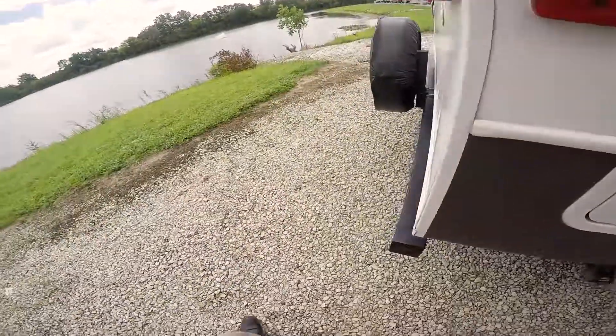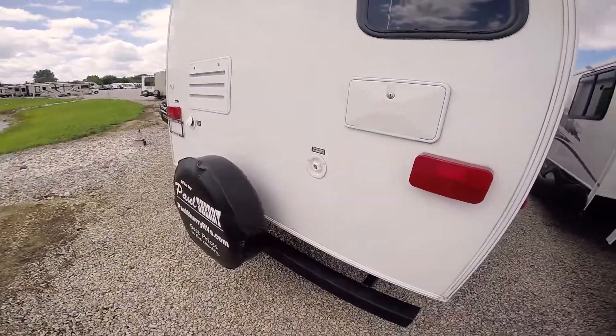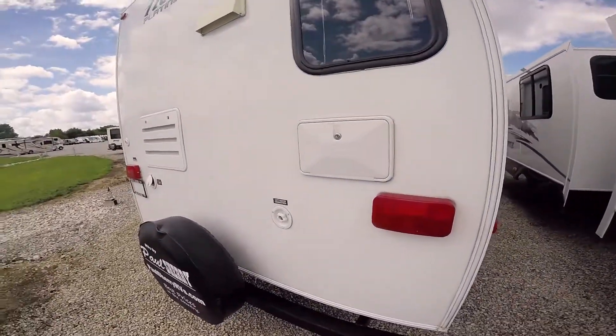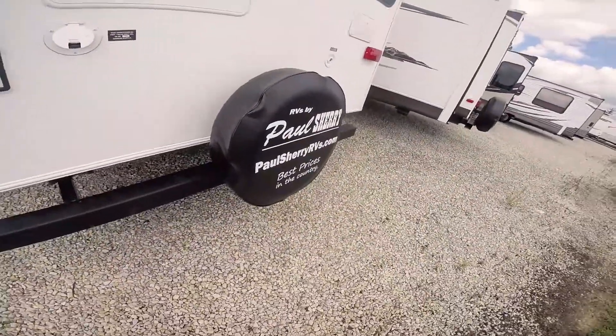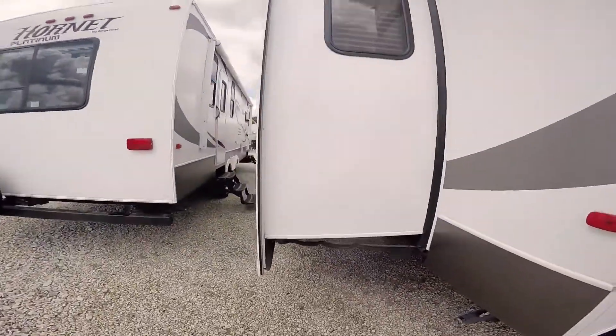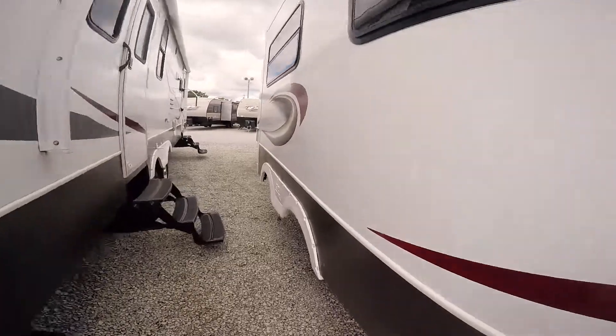It's going to be a 30-amp service. There's your city connection for your city water, 30-amp out the back, utility shower for hot and cold, spare tire on the rear. I love that Paul Sherry emblem — gorgeous. Cable coming in. Nice big deep slides, two of them on the Hornet.